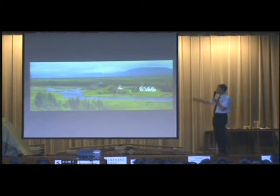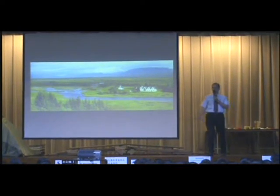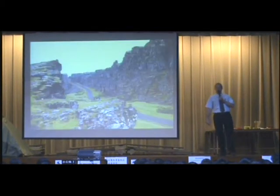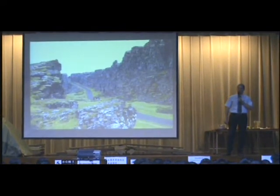This is, of course, not the original parliament building — there was no building as such. But it was a meeting place for all the chiefs and they used to discuss their council matters there.